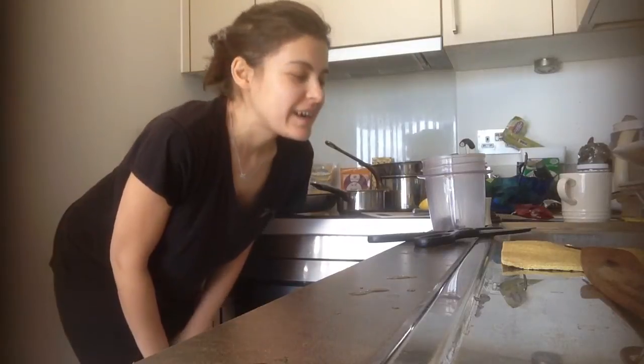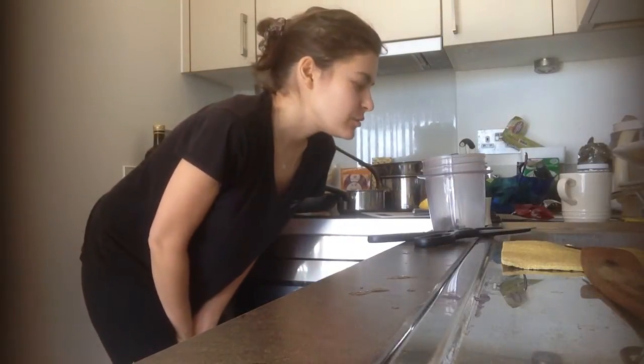Hi there, my dear little friends. I hope you're really well. What we're gonna do today is just a quick video about the importance of having balanced iodine levels in your system.